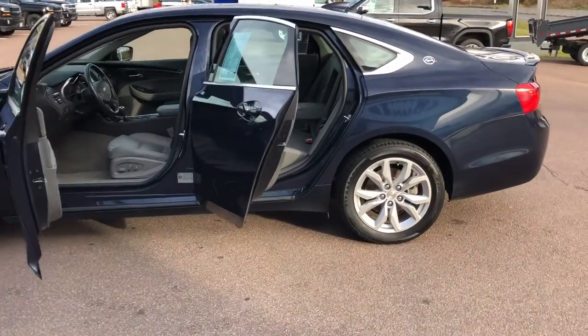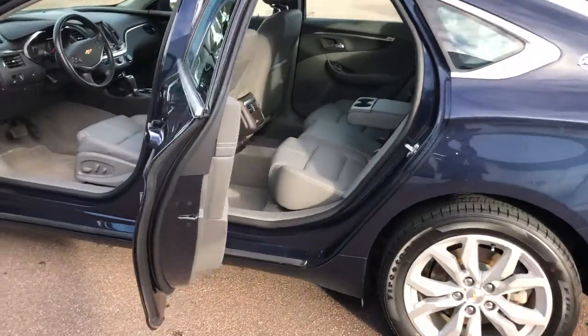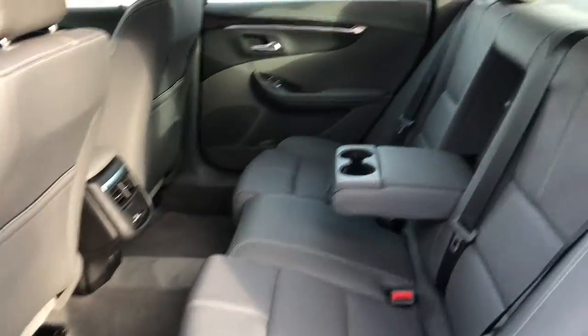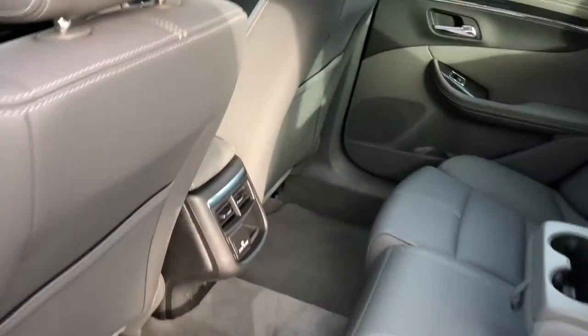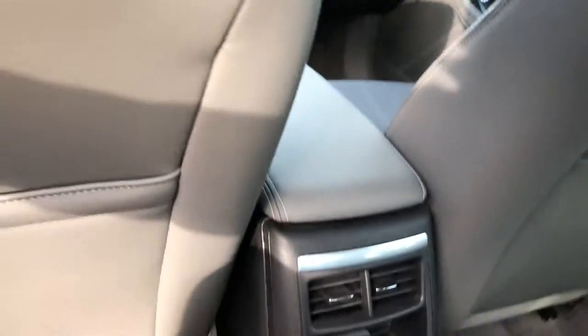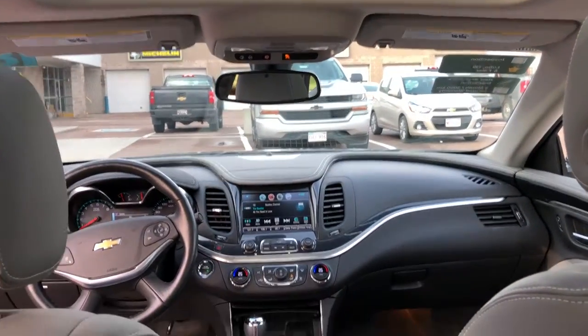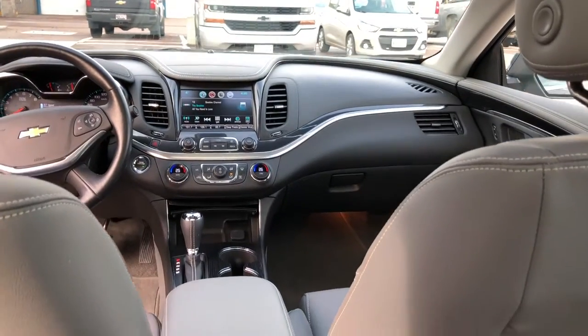This four-door, five-passenger vehicle has a jet black and dark titanium leather interior with power adjustable heated front seats and a 60/40 split folding bench seat with armrest in the rear. This professionally detailed Impala LT has undergone a thorough 130-point inspection performed by our in-house GM certified technicians.